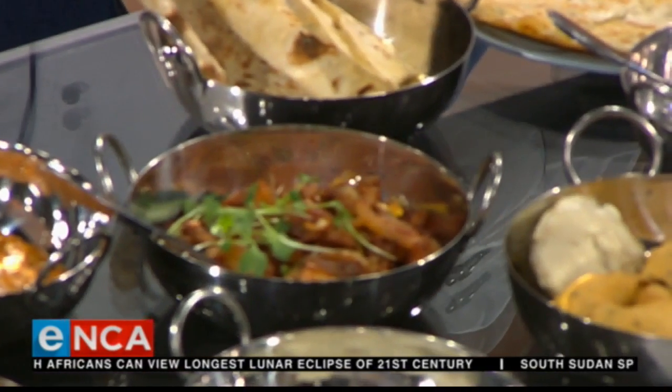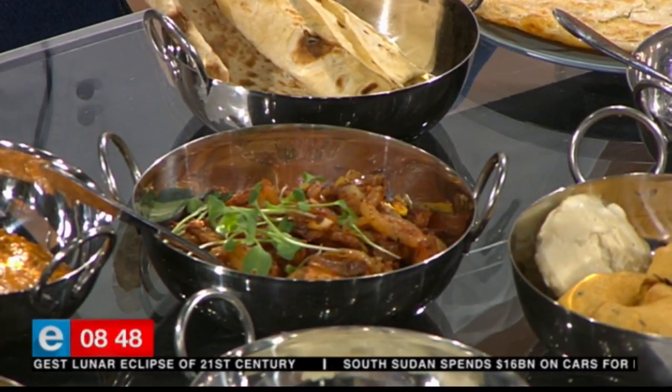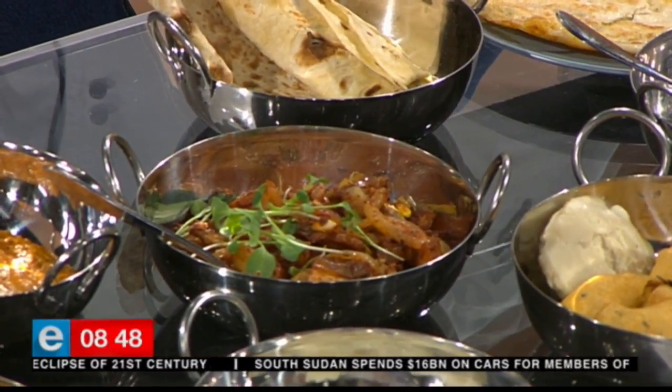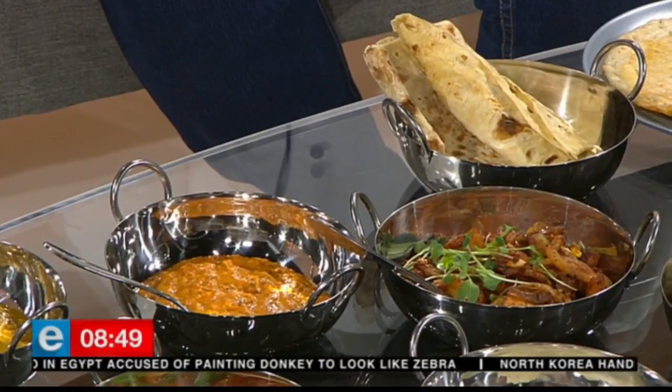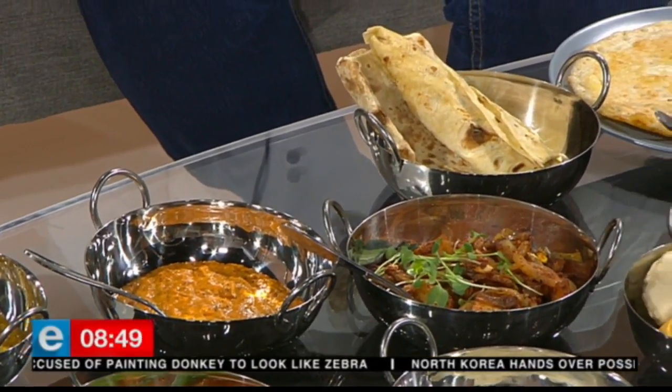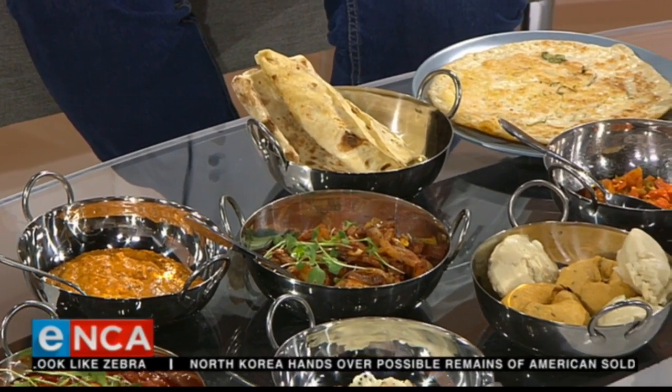That is traditionally served with a coconut chutney — some fresh grated coconut sautéed with some mustard seed and a little bit of chili. It's very fresh. And then over here, a very interesting way to do eggs — it's actually called an egg chutney. It's sautéed onions with some chilies, some cumin seeds, some mustard seeds, and then just boiled eggs thrown in and garnished with some coriander. You can have that with some naan bread, roti, or basmati rice.